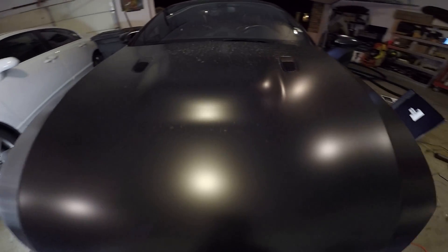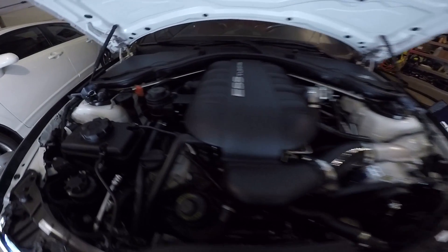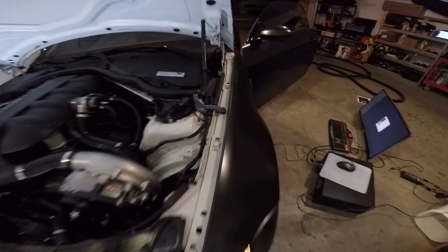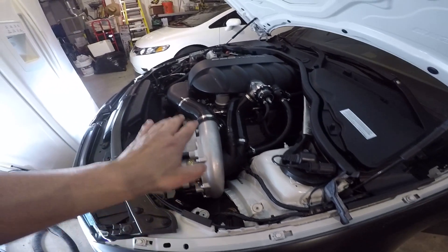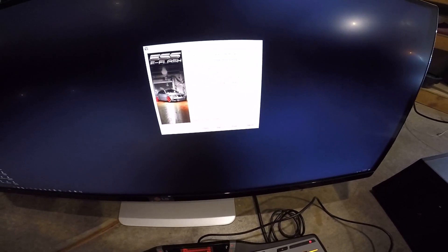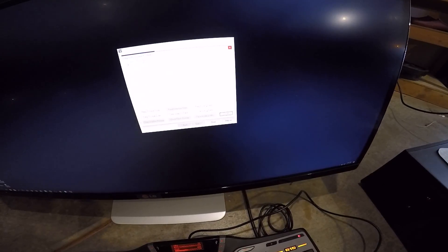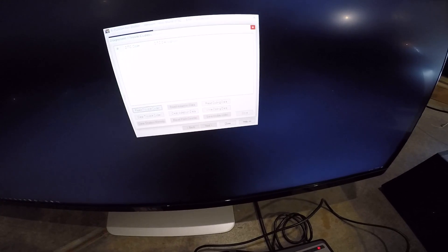My garage is a mess. Let's get this pulled. Three trouble codes — but nothing now, so I have no idea. I'm going to drive it around and put like a hundred miles on it, because usually when you clear the codes it takes about a hundred miles.